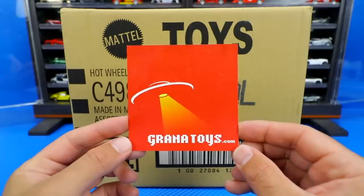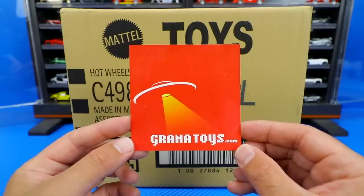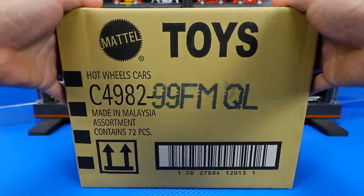I get all of my Hot Wheels cases from Granatoys. If you want to get your own Hot Wheels cases sent to you every time a new one comes out, go check out granatoys.com. Link is in the description box below. All right, let's go ahead and unbox it.